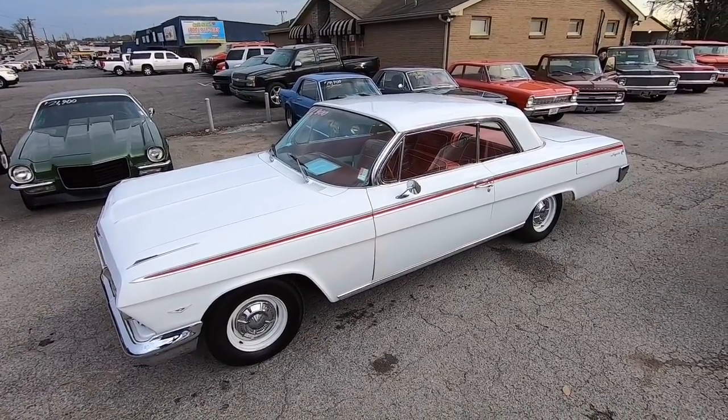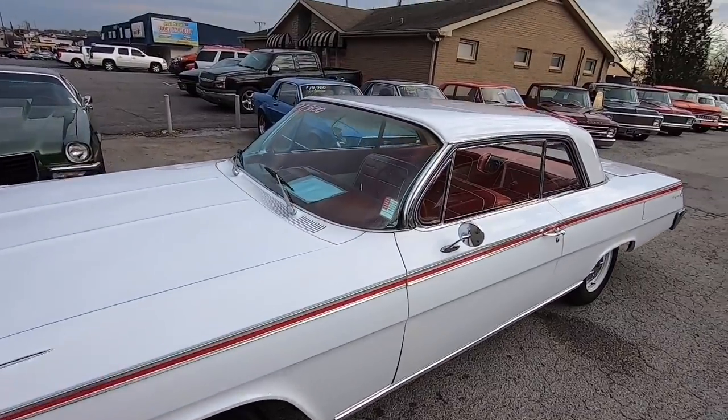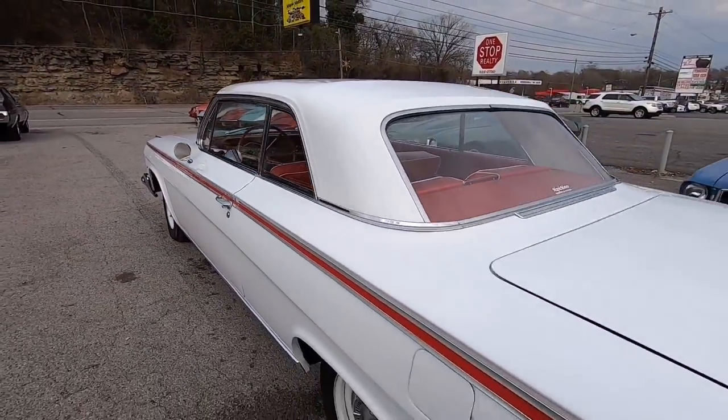We're about to roll out here at Maple Motors in Hendersonville, Tennessee. I've got a 1962 Impala — very slick car. Paint's nice and silky on here. It's got a 283 in it, and it's a date-code-correct motor.